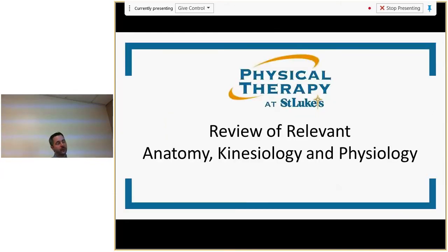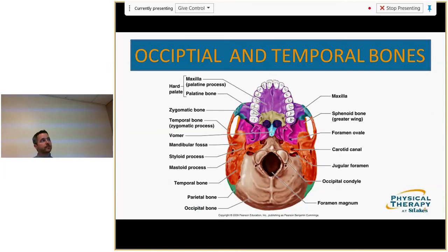Reviewing the relevant anatomy, starting up at the occipital and temporal bones: your occipital bone contains the foramen magnum, where your brainstem comes out. In the temporal bone is your jugular foramen, which sits between the mastoid process and the mandibular fossa — where your TMJ joint is. You can palpate that by sticking your finger right underneath your earlobe. Four things come out of there: cranial nerves 9, 10, 11, and the internal jugular vein.